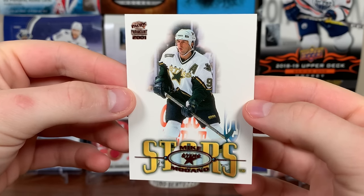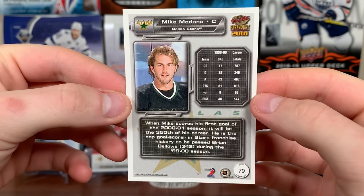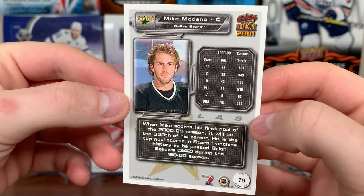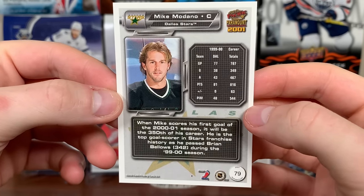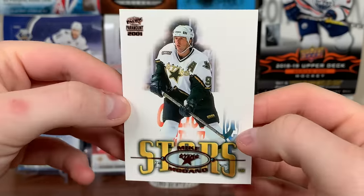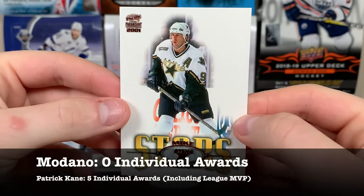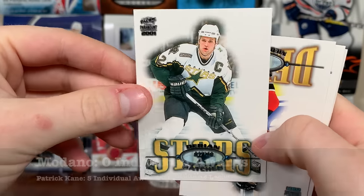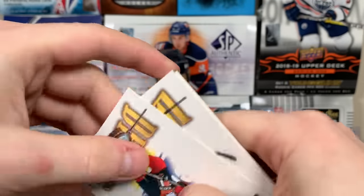There's a copper of Mike Modano. These feel really flimsy but I do like the look of them — quite white. The back is actually pretty decent with a little bit of stats and a blurb on the player. Mike Modano — second greatest American of all time. He has a ring but not much personal hardware. Got Derian Hatcher there — my Dallas teammate.